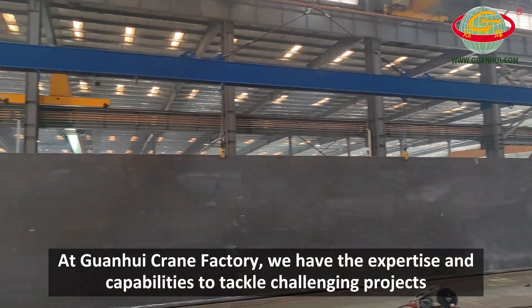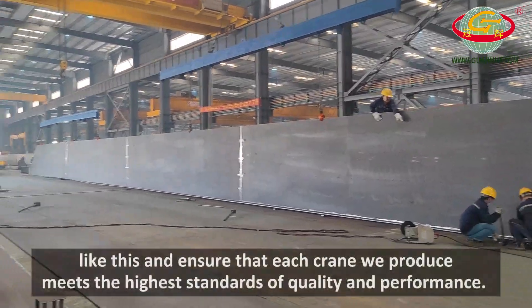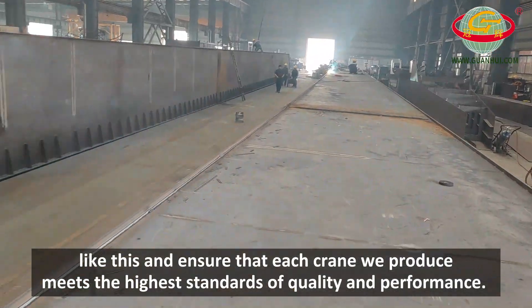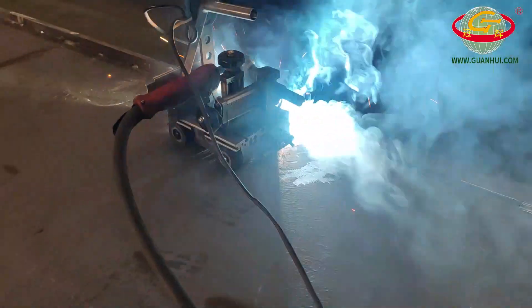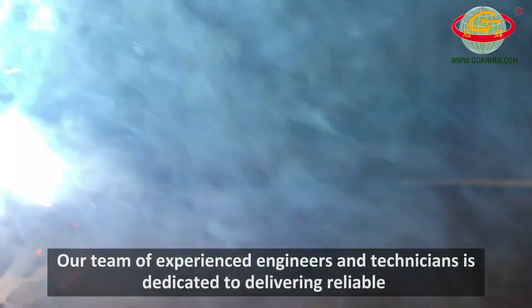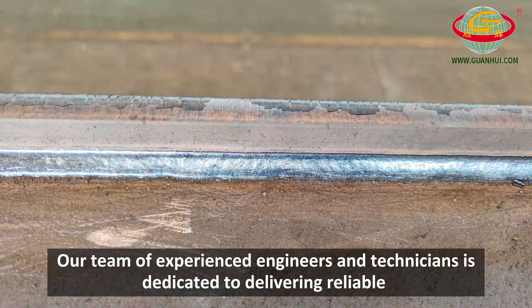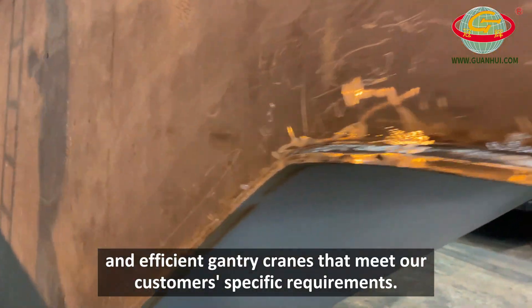At Guan Hue Crane Factory, we have the expertise and capabilities to tackle challenging projects like this and ensure that each crane we produce meets the highest standards of quality and performance. Our team of experienced engineers and technicians is dedicated to delivering reliable and efficient gantry cranes that meet our customers' specific requirements.